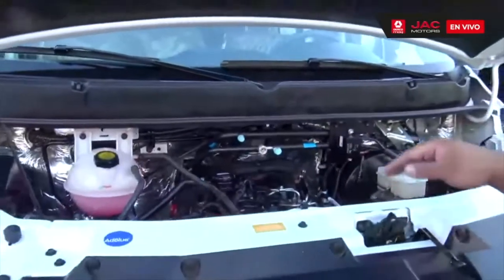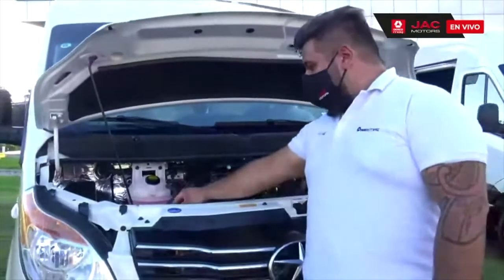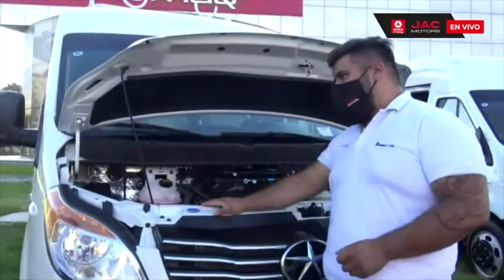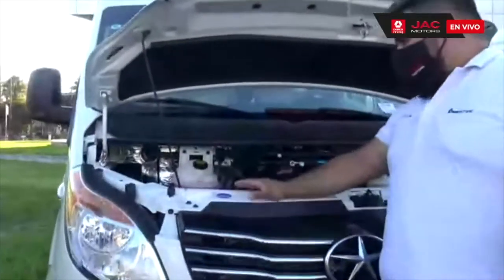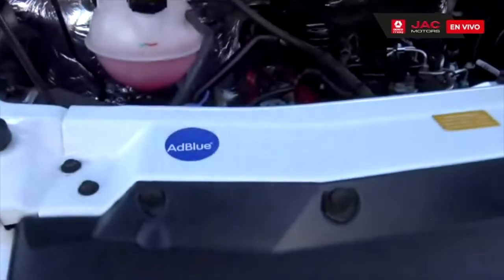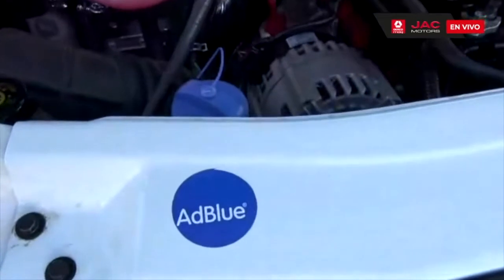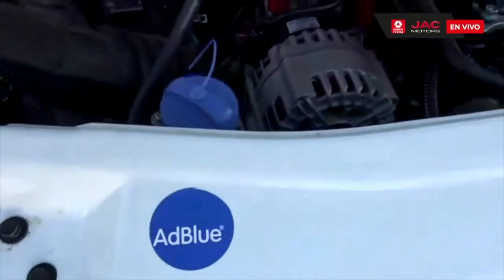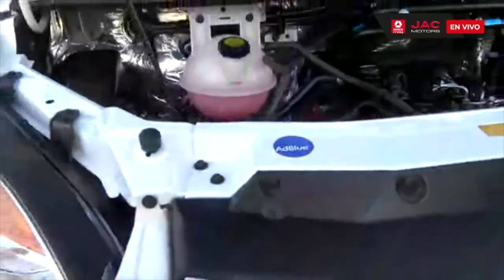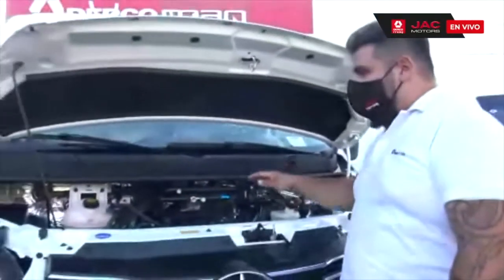Para cumplir con la norma Euro 5 contamos con el sistema de SCR. En este depósito azul, como indica la etiqueta, el líquido se conoce comúnmente como AdBlue o UREA. Este sistema tiene la función de reducir todos los gases contaminantes que genera el motor: inyecta líquido de UREA que descompone los gases para que salga un gas inocuo al medio ambiente.